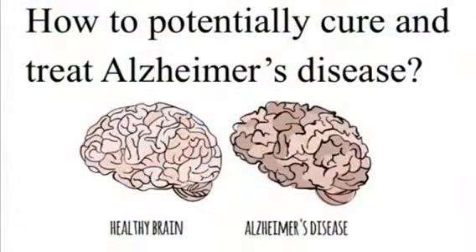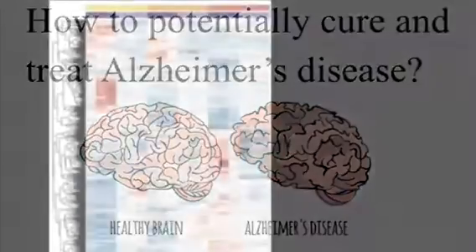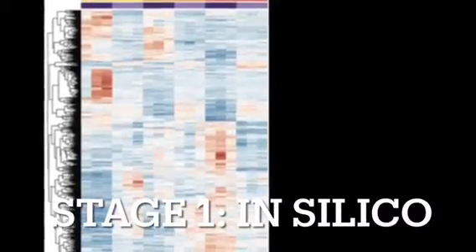To try to answer the main question on how to potentially cure and treat Alzheimer's disease, my lab must go through three stages. Stage one is in silico. Our research begins with gene expression data analysis. In this step, we pick gene targets as well as small molecule drugs that might alleviate the symptoms of Alzheimer's disease.